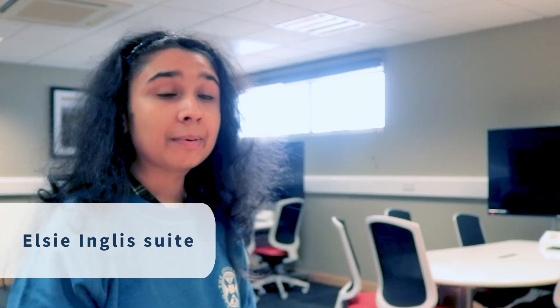This is the Elsie Inglis suite. It is a brilliant room if you are doing a group work project. There are different stations here, each with six chairs, a screen, and a nice table so that you can work collaboratively on a presentation, for example. It's a really nice room.